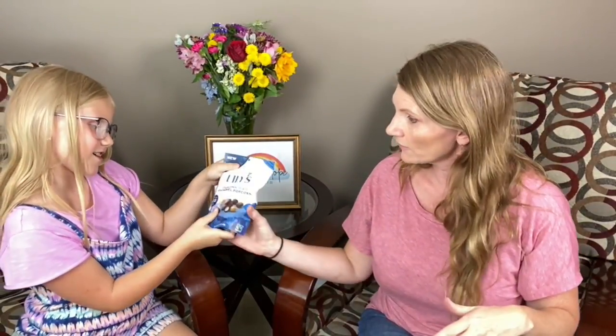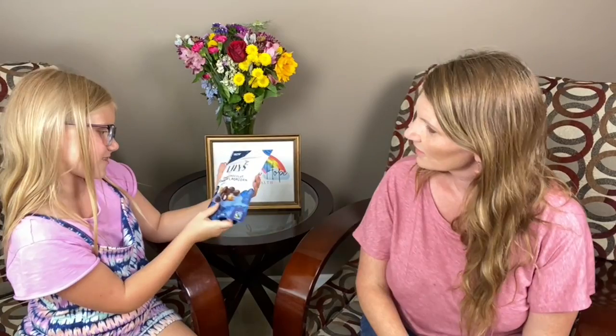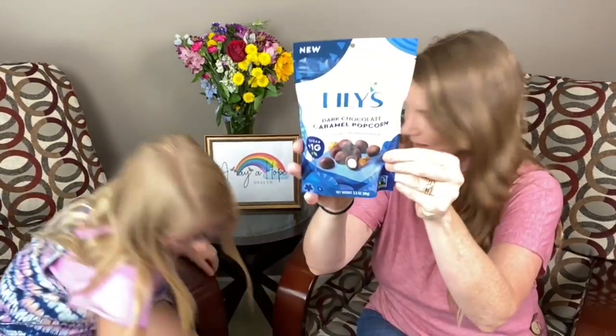They have all kinds of Lily's stuff, you guys. Lily's chocolate dark chocolate caramel popcorn — oh yes, this one's good. This is personal choice.